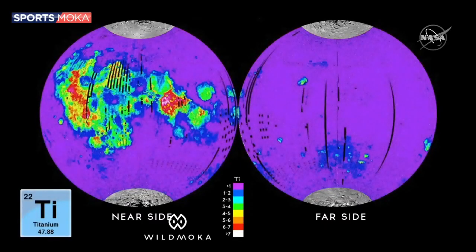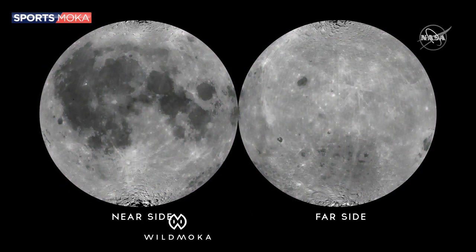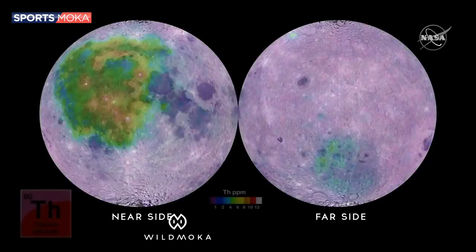In much of the rest of the moon, we don't have much titanium. Lastly, if we look at thorium, we see, again, the darker areas of the moon having a lot of thorium.